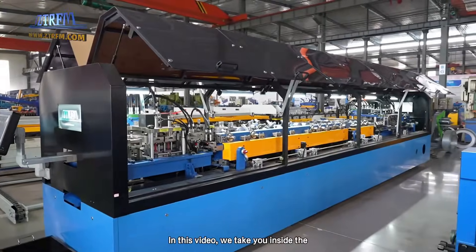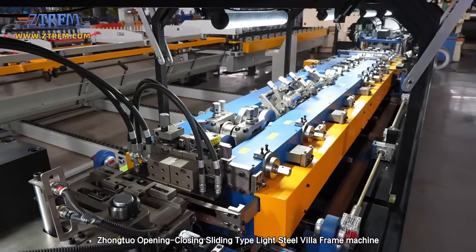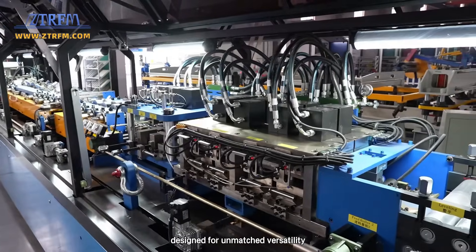In this video, we take you inside the Zhangjua Opening Closing Sliding Type Lightsteel Villa Frame Machine — a fully automatic LGSF solution designed for unmatched versatility.